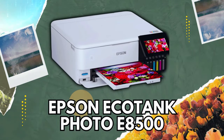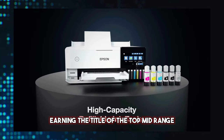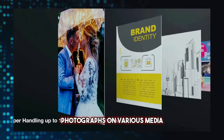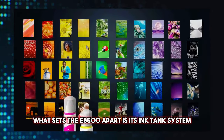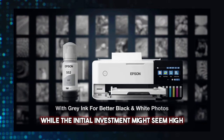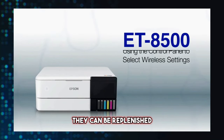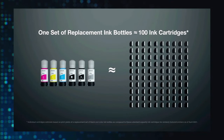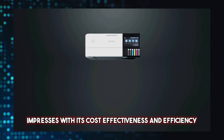2. Epson EcoTank Photo E8500. Next on our list is the Epson EcoTank Photo E8500, earning the title of the top mid-range photo printer in 2024. This printer excels in producing stunning photographs on various media, from traditional photo formats to fine art paper. What sets the E8500 apart is its ink tank system, ensuring low costs per photo. While the initial investment might seem high, the printer's tank system proves cost-effective in the long run. The E8500 is a five-color, all-in-one ink tank printer that impresses with its cost-effectiveness and efficiency.